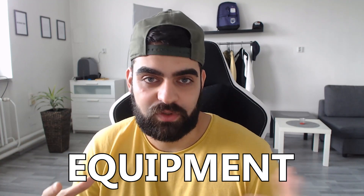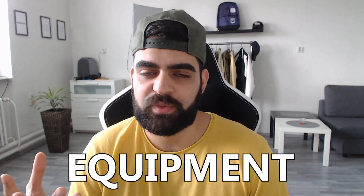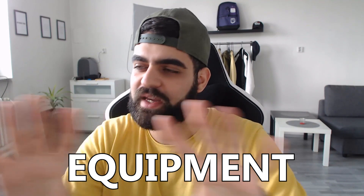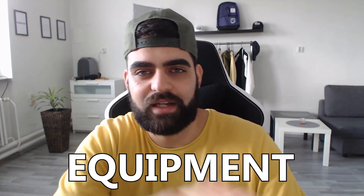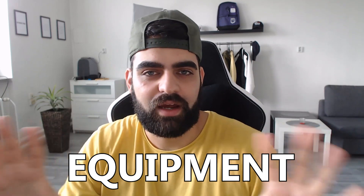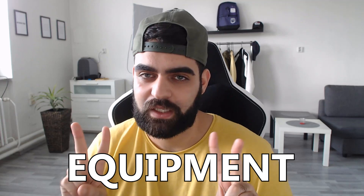If you buy those two, you won't need to upgrade in the near future. The quality is awesome considering the price. That's basically it for equipment. It's not strictly necessary, but if you can get at least two monitors, it makes the streaming workflow much easier, helps you organize everything, and makes it look nicer both for you and your audience.